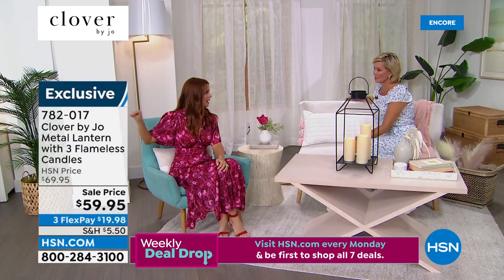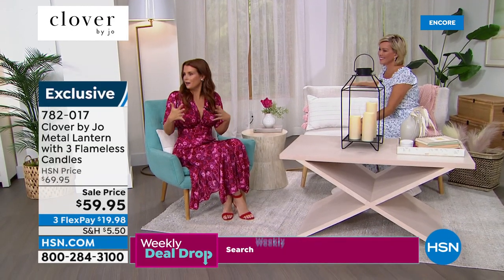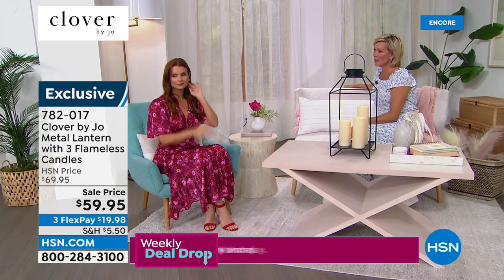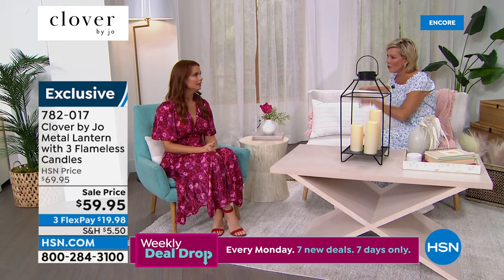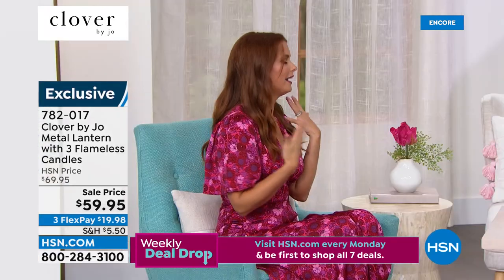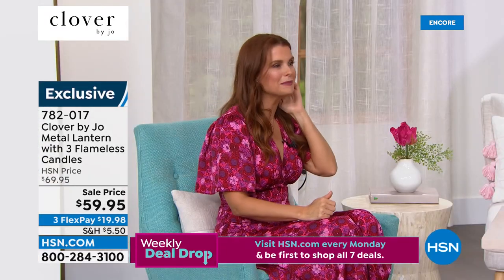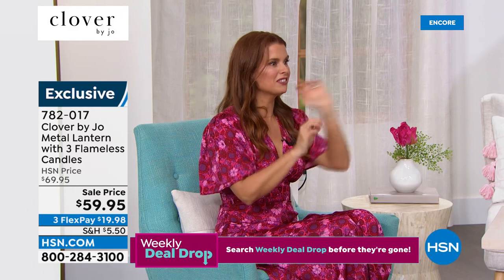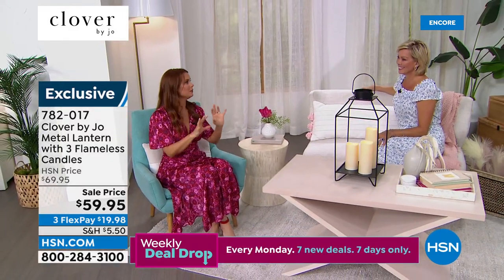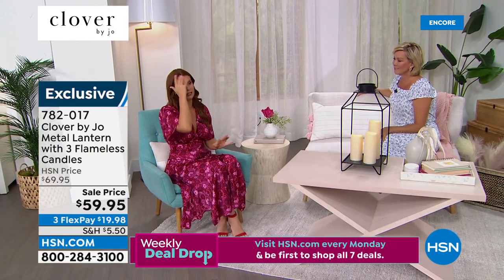Sometimes we can over-clutter and overdo everything. Even I, who live for home decor and bedding, will sometimes get to my bed and be like, what's going on here? Sometimes you just want to keep it simple. And this whole collection has the ability to do just that.